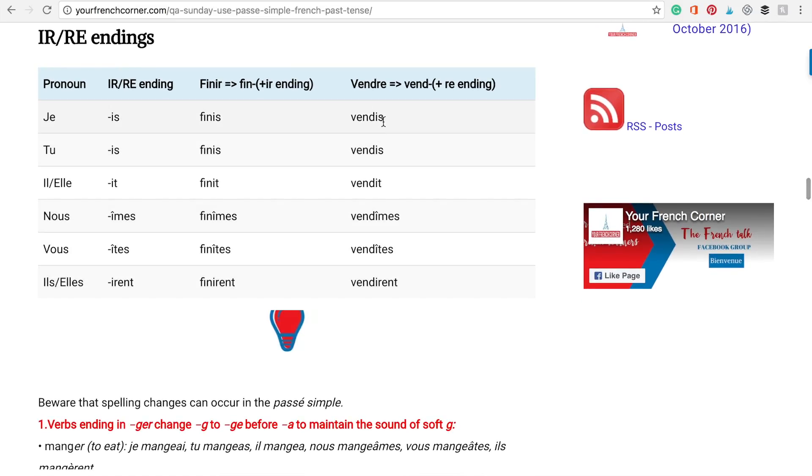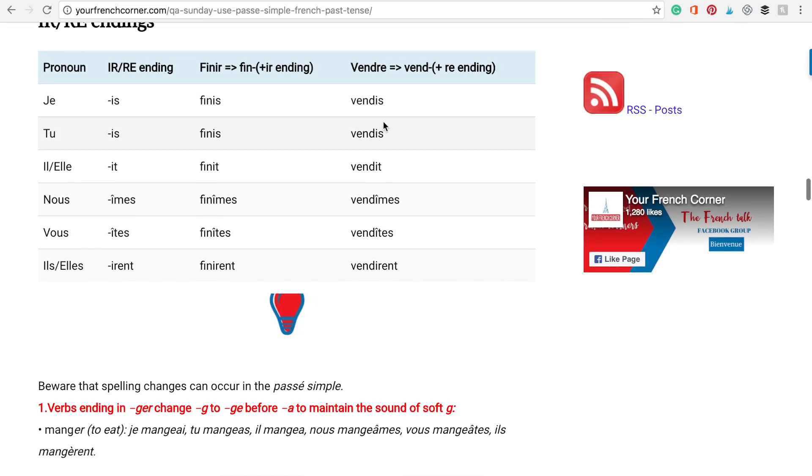Now let's go over the R-E ending with vendre: je vendis, tu vendis, il ou elle vendit, nous vendîmes, vous vendîtes, ils vendirent.